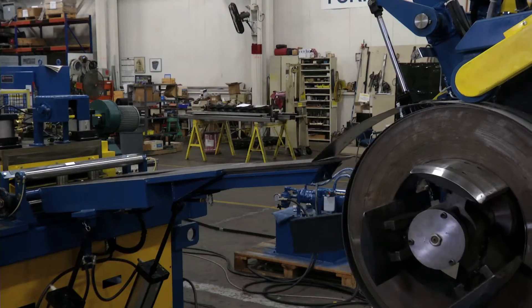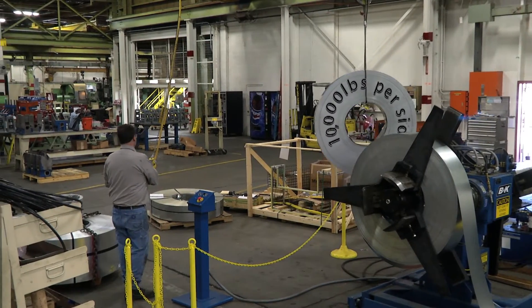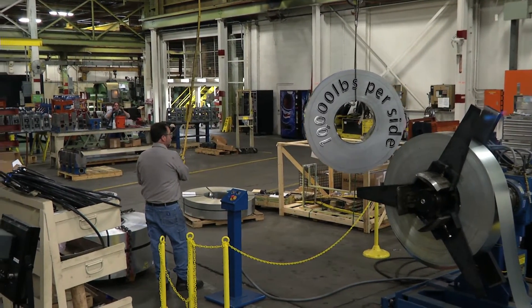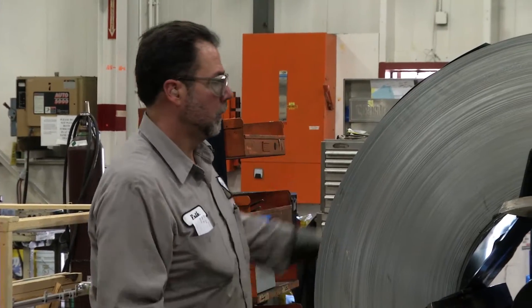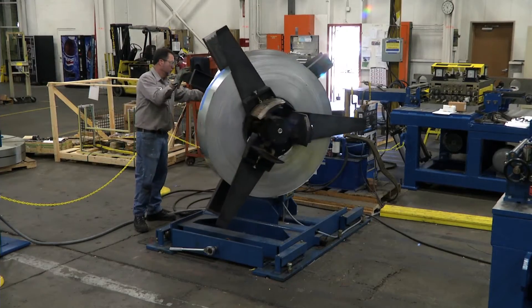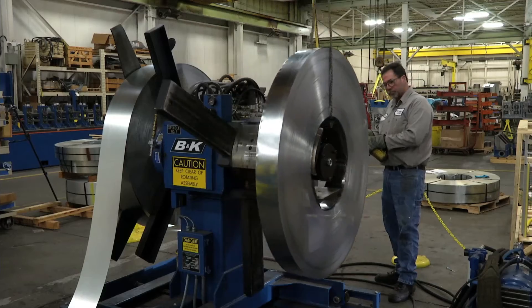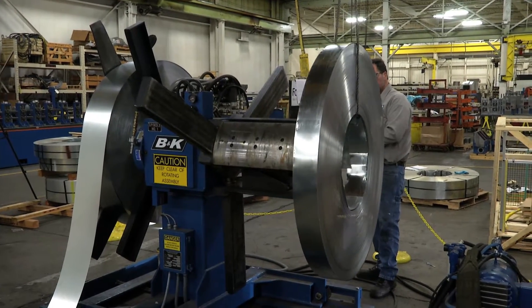It starts with the B&K Uncoiler. This rugged double mandrel design handles 10,000 pounds per side, letting you run from one side while loading coil on the other. When it's time to switch, you just rotate the reel, thread up, and go. The B&K Uncoiler is simpler and safer to use.